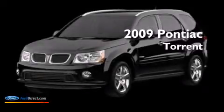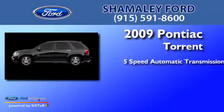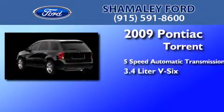This is a 2009 Pontiac Torrent. This crossover has a 5-speed automatic transmission and a 3.4-liter V6.